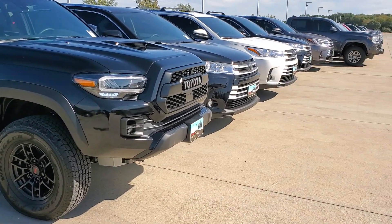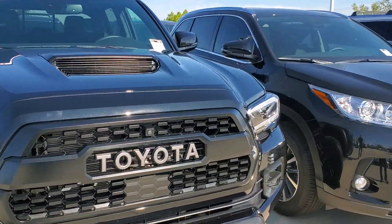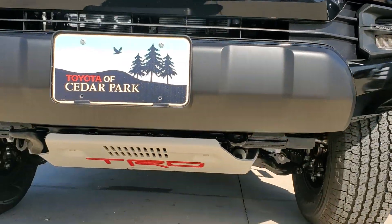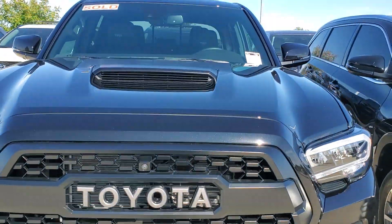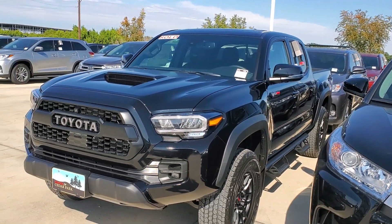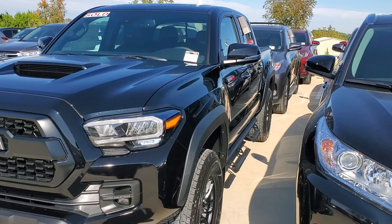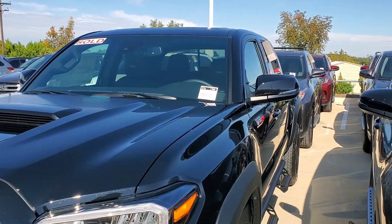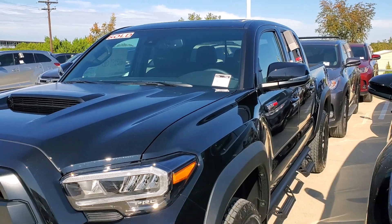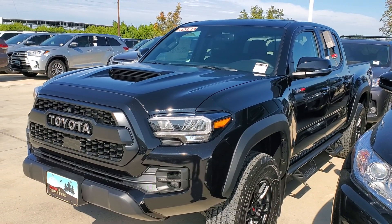So if you guys had that question, I finally got a truck to test it out. We've got remote start on the Tacoma, and possibly on the Tundra too. I just wanted to show you this quick video — I hope you guys enjoyed it. Give the video a like, stay tuned for more videos. Been a little busy this week, but until the next video, guys, take care.